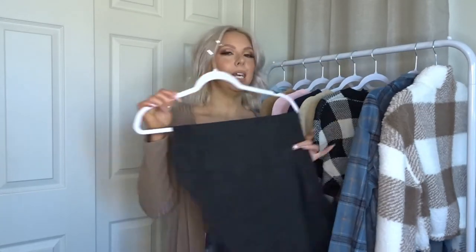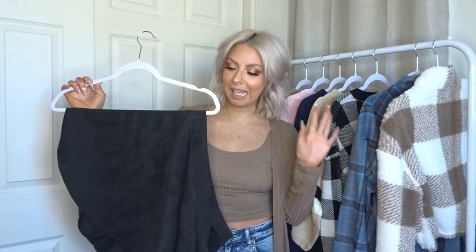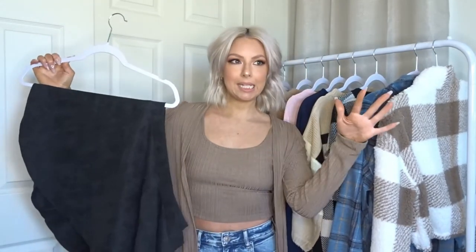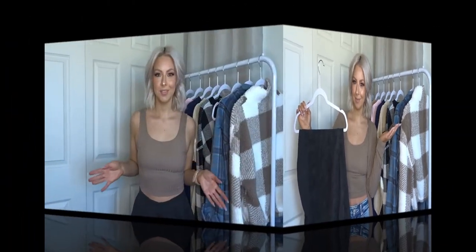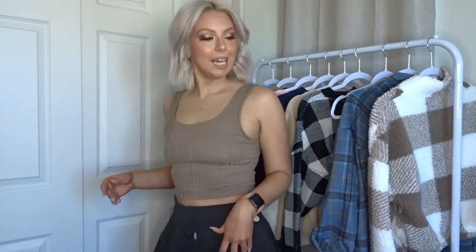Moving on to the next piece — this beautiful skirt. It's not doing a lot of justice on the hanger, but it's this beautiful skater-style skirt. Let's throw this on and see how it fits. I might have to stand on a stool so you can see it properly.